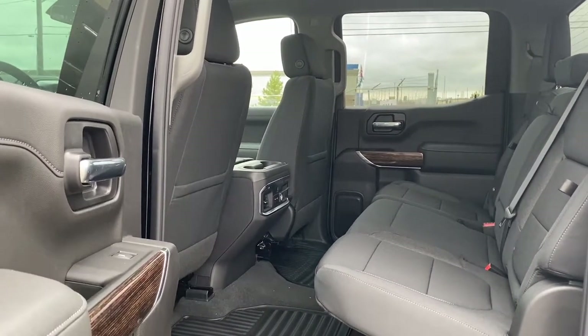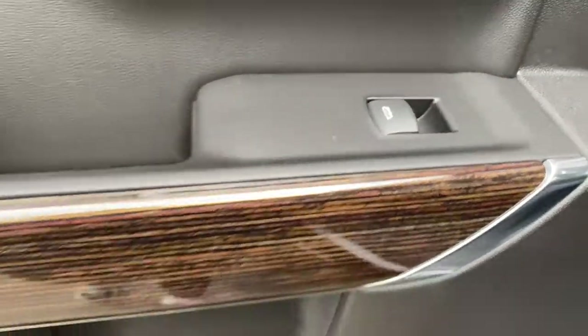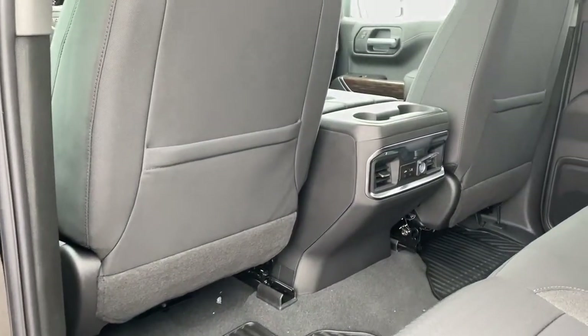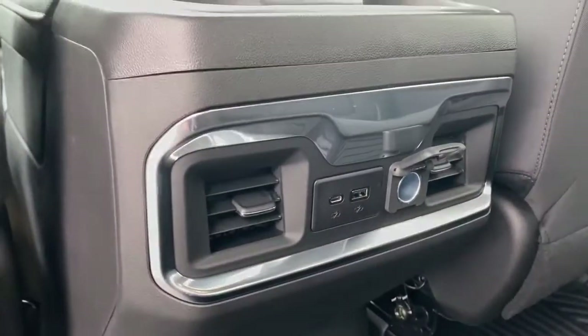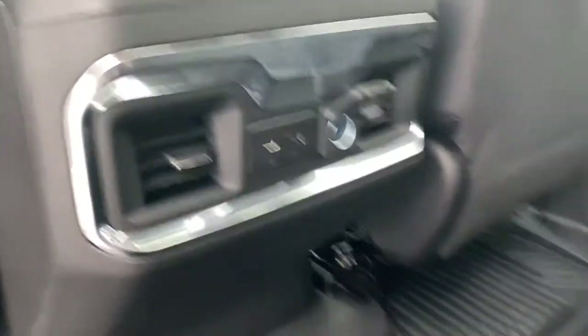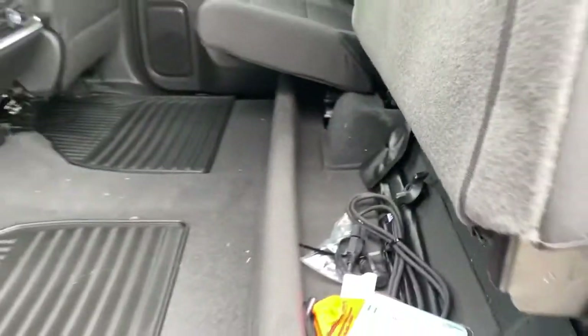Next we're going to take a look inside the back of this five-passenger truck. The passenger door has power windows, wood trim, door storage, and a door speaker. The backs of both front seats have cloth seat pockets. The back of our center console has two cup holders, the rear fans, and some USB ports and power plug-ins. There are rubber floor mats on the floor, and the middle seat folds down into double cup holders or an armrest. There is behind-the-seat storage found behind either one of those rear seats, as well as under-seat storage by lifting those rear seats up.